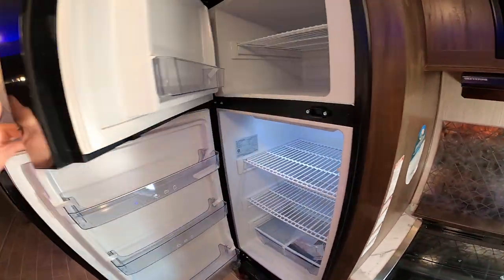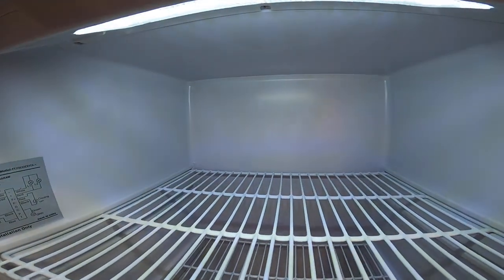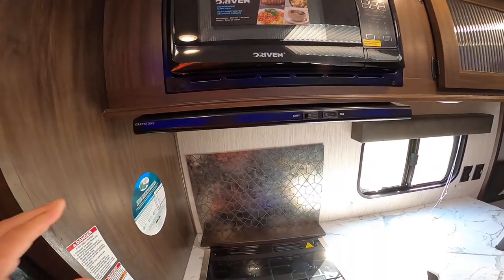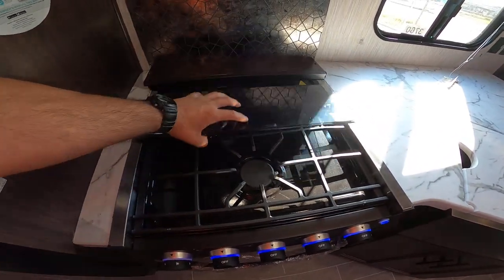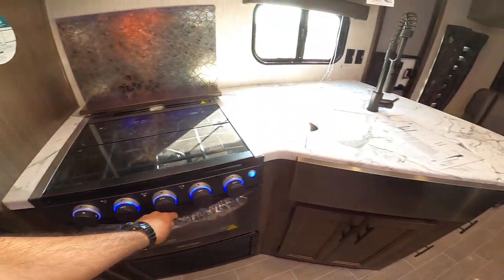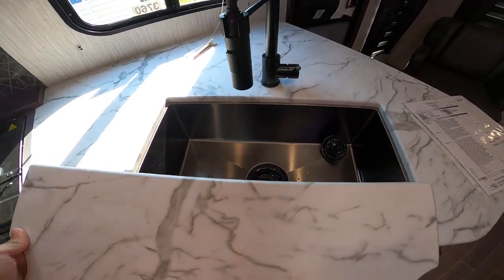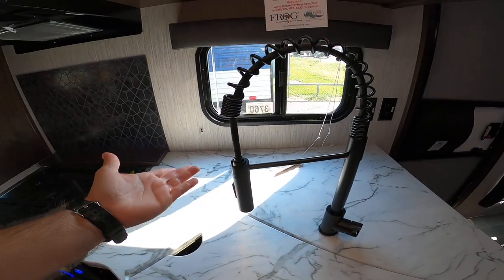We also have a 10 cubic foot all-electric refrigerator with the freezer on top and fridge on the bottom — much larger than conventional propane-electric refrigerators because it is all electric. We have a residential power microwave to quickly and evenly heat food, a range hood that actually works, a three-burner cooktop with a glass insert for additional workspace, and an oven with igniters so you don't have to manually light it. Cherokee also includes a farmhouse sink — not plastic like others — which is more sanitary.